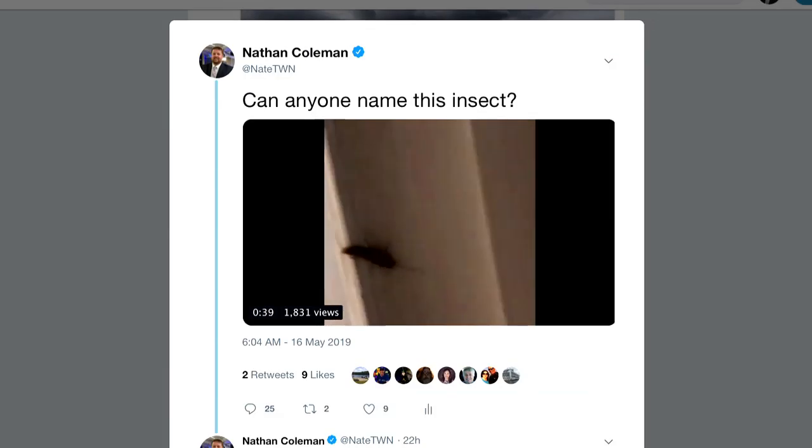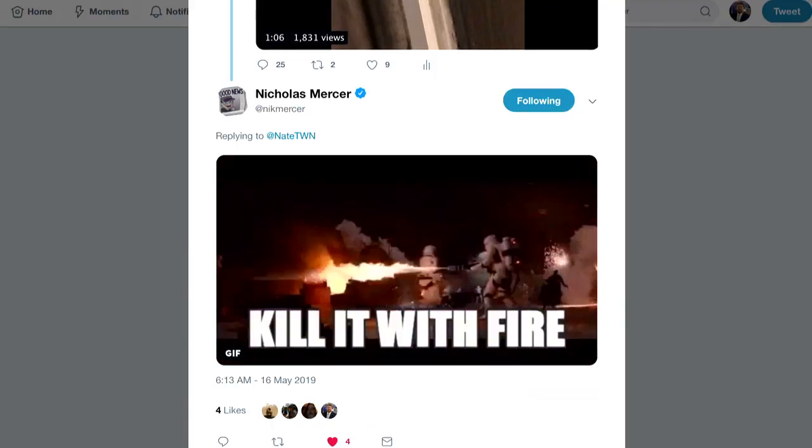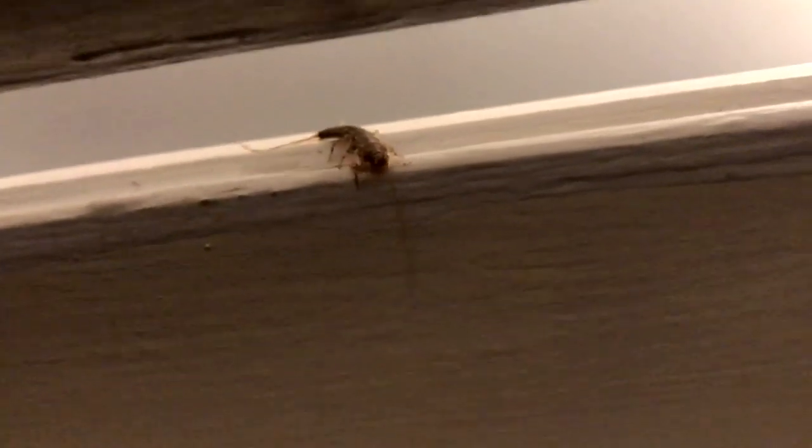But who has newspapers anymore? You reach for your phone and start recording, and of course post it to Twitter. Can anyone name this insect? Jonathan? Kill it with fire! Excellent memeing, but seriously, what is this thing?